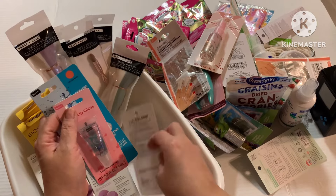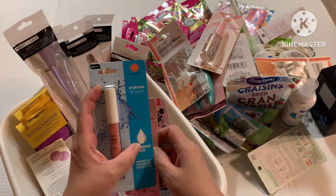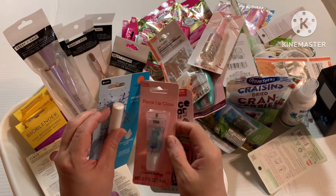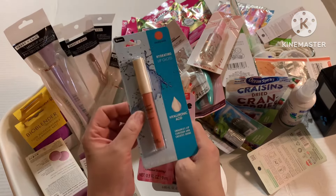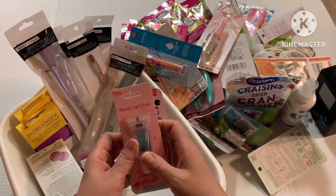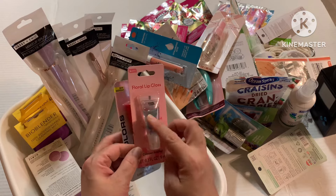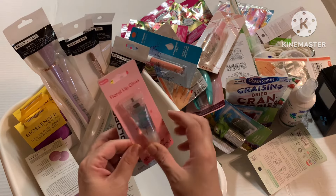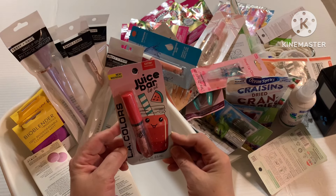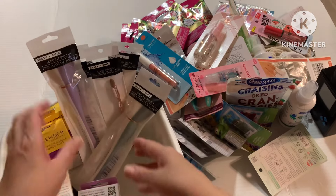I got a couple of lip glosses because you can never have enough. This one is a hydrating lip gloss with hyaluronic acid by Be Pure — you can't go wrong with hyaluronic acid, and anything that hydrates your lips is a plus. Then I got this floral tip lip gloss because it has little florals inside and I thought that was cute. And finally a Juice Bar lip gloss in watermelon scent, because I love watermelon.